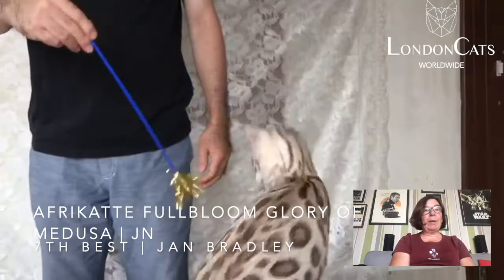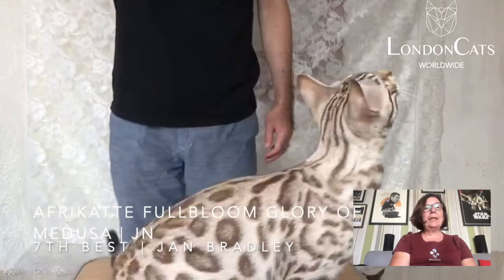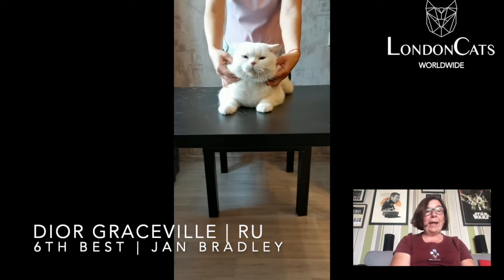Wonderful profile, large extended ears in line with his eyes. My 6th best cat was a white British Shorthair, odd-eyed — beautiful cat, large compact body, beautiful pure white coat, lovely rounded head and attractive odd eyes.